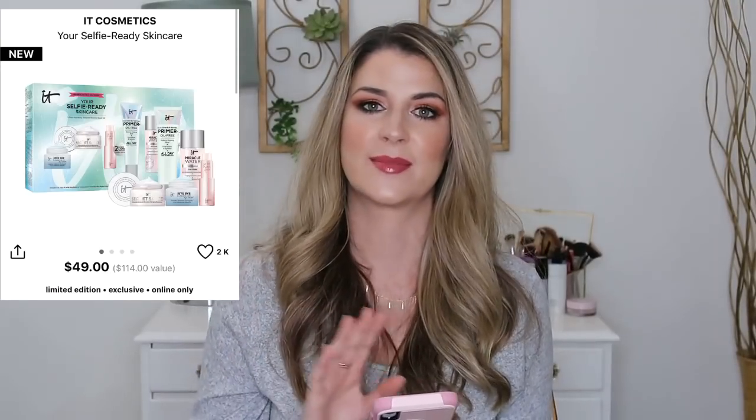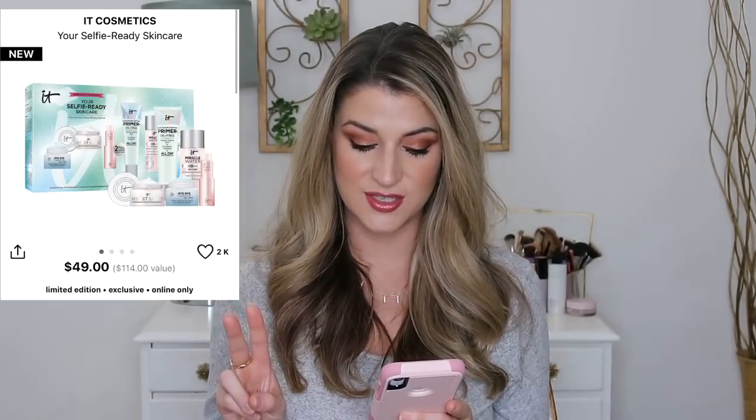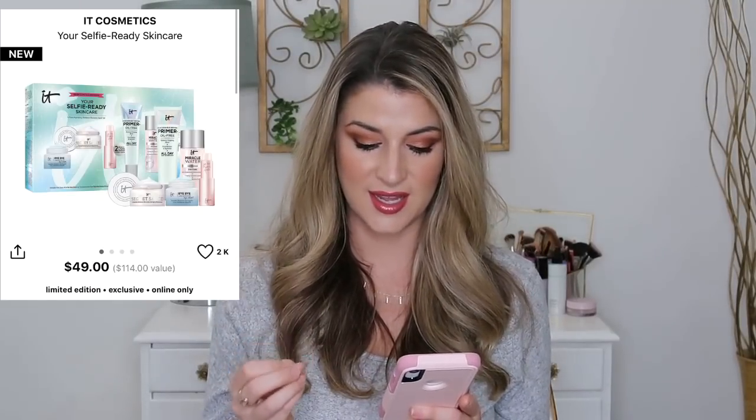The It Cosmetics Your Selfie Ready skincare set is another great buy — a $114 value, which is amazing, unheard of. I feel like It Cosmetics has some of the best value kits. This set comes with two full sizes: a full-size oil-free primer plus a full-size Genesee Coil lip balm. I really like that — it's nice and moisturizing. It comes with a deluxe size of the miracle water.